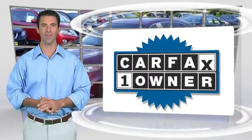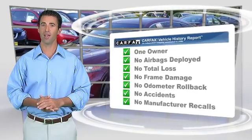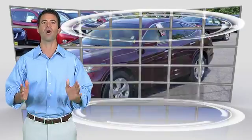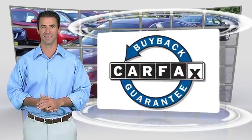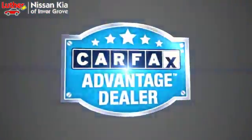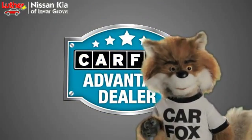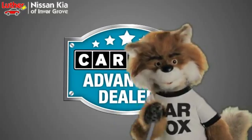This is a one-owner vehicle with the Carfax Vehicle History Report. Be sure to find a complimentary copy of this report online or contact the dealership. This vehicle qualifies for the Carfax Buy-Back Guarantee. Just say 'show me the Carfax' at Luther Nissan Kia of Inner Grove, a Carfax Advantage dealer.